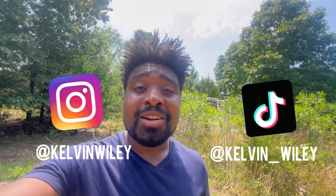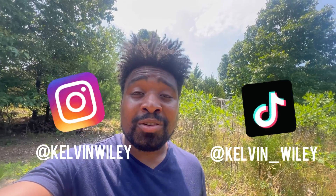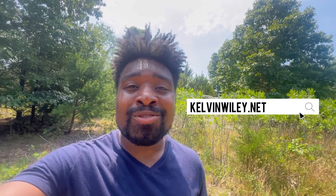That's going to conclude today's video. If you have any questions about robber flies or just in general, leave them in the comment section and I'll do my best to answer them. If you enjoyed the video, please leave a like and a comment, subscribe if you haven't already, and hit the bell icon. Follow me on Instagram at Kelvin Wiley and on TikTok at Kelvin underscore Wiley. Check out my website kelvinwiley.net and I'll see you guys in the next video.